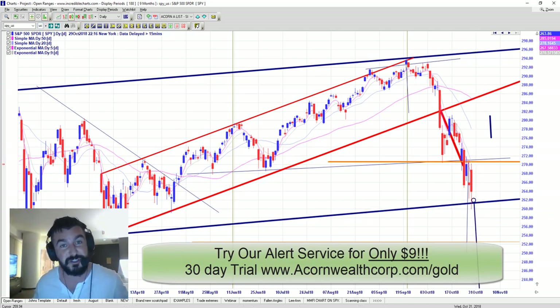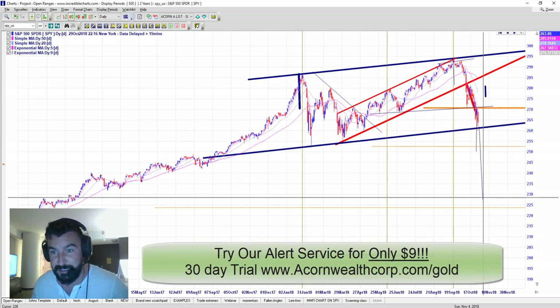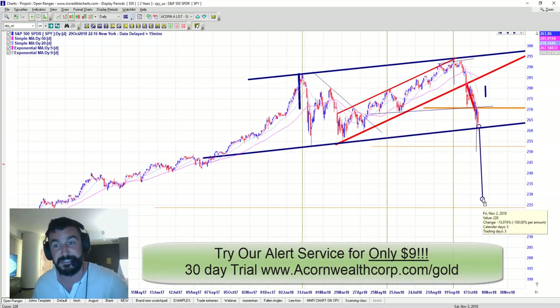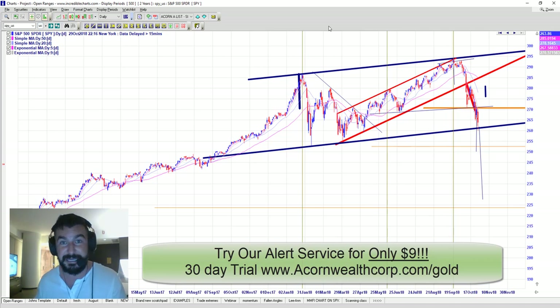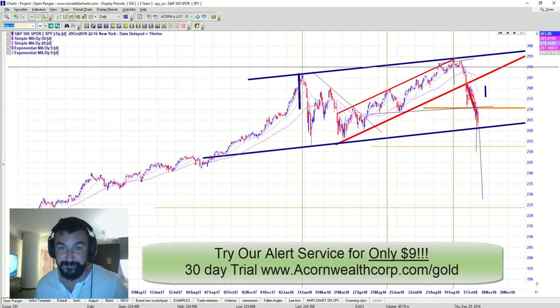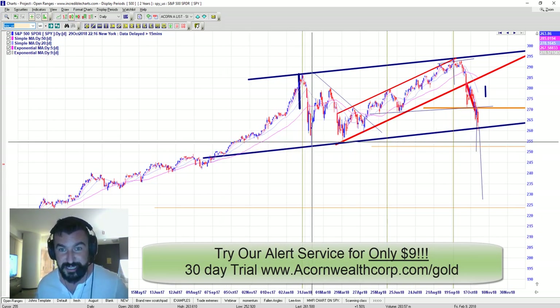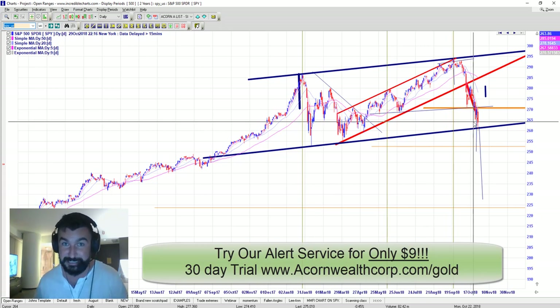If we break through this level of 260 on the S&P 500, there's a high probability that it will then continue down all the way to around 228, which would be a 13% decline further from where we currently are — a great opportunity for shorts, but definitely a time where you want to be protecting your longs. This level of 260 on the SPY has to hold. With one touch, two touches, a third touch, and now this being the fourth touch, the probability is indicating we could likely break through.